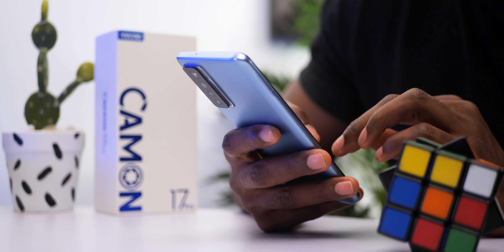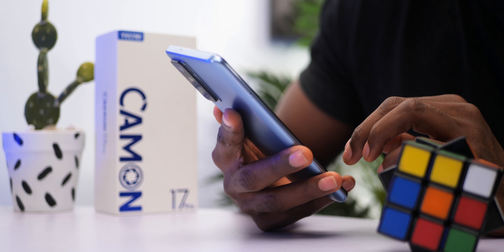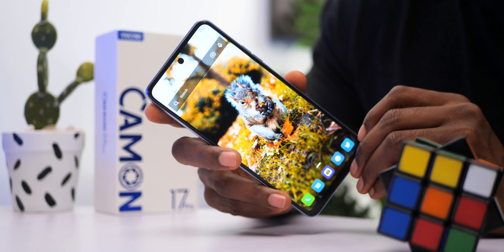The Tecno Camon 17 Pro has a couple of selling points, most notable being its 48MP clear selfie camera, the Helio G95 processor, and 90Hz refresh rate amongst other features. This is actually the first device from Tecno sporting a center hole-punch selfie camera style, and it's a much welcome improvement. What we hope to see next is a Super AMOLED display — fingers crossed for that one.